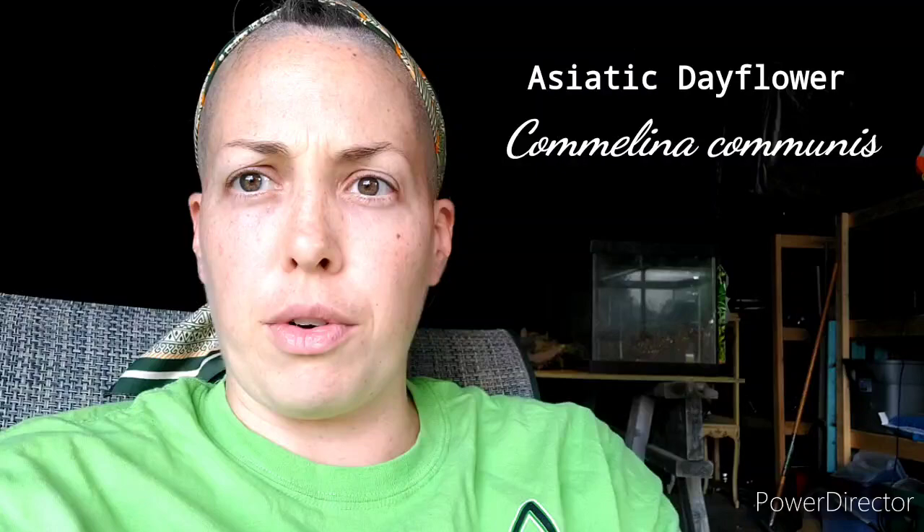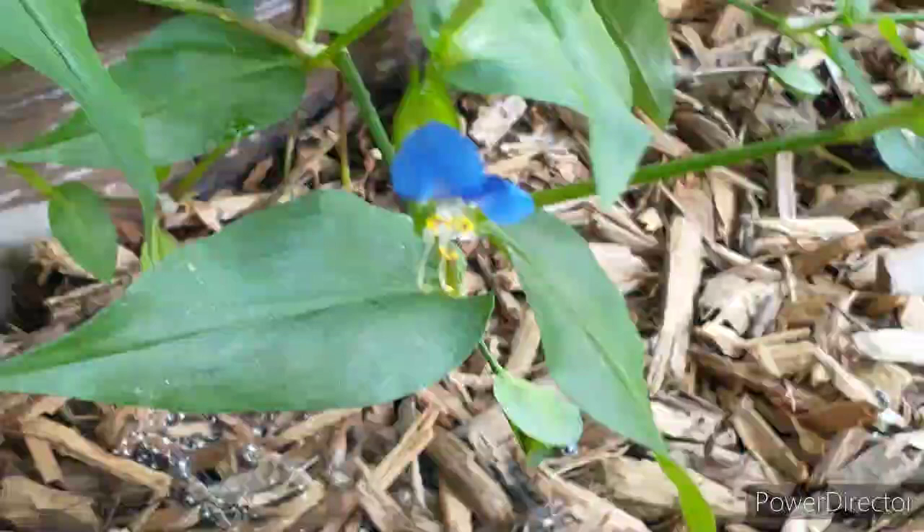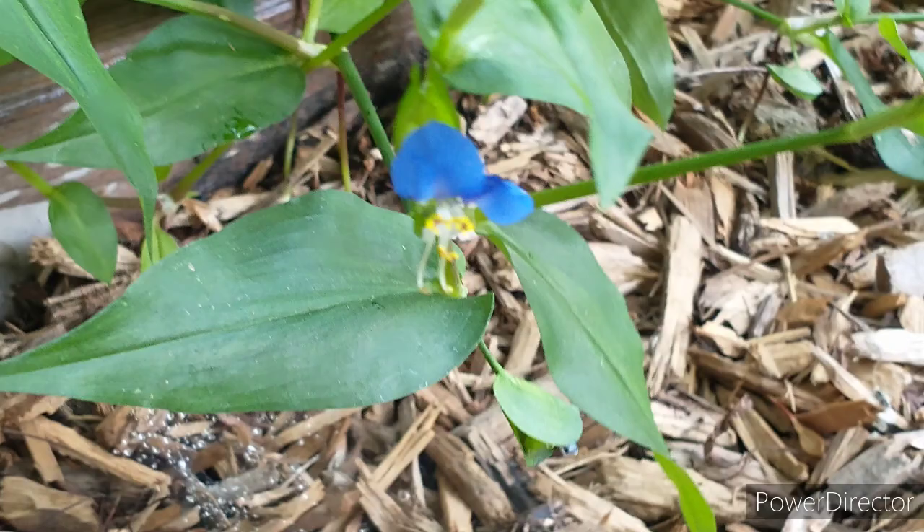Today's topic: the Asiatic dayflower, also known as Kamalina kumus for the scientific name. In China it's known as the duckfoot herb, yashikau. In Japan, the dew herb, soyukusa. And it is indigenous to Eastern Asia.